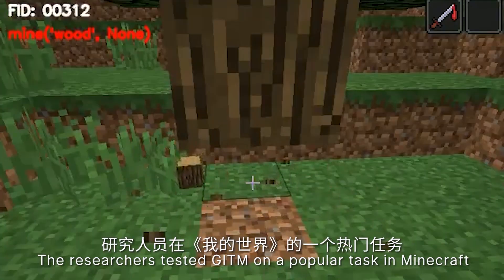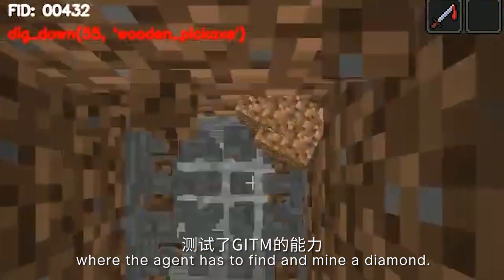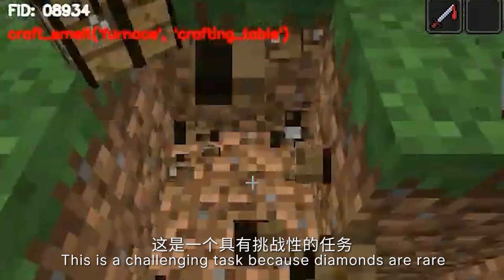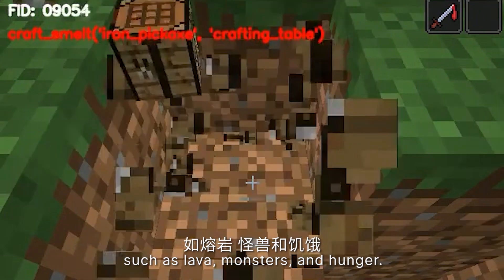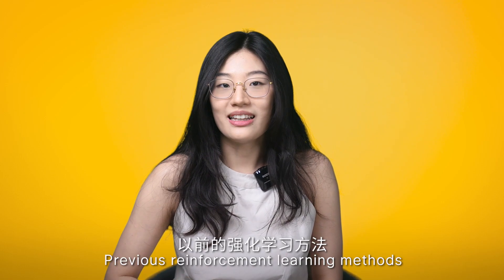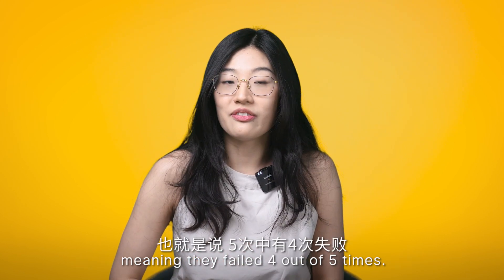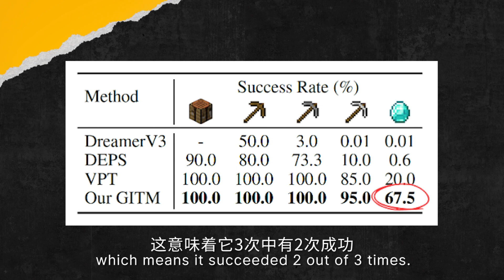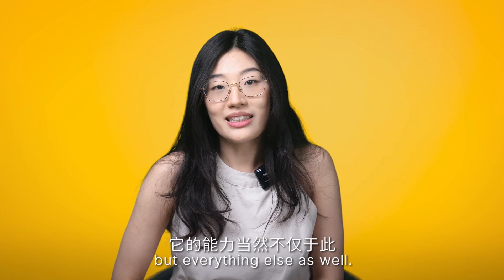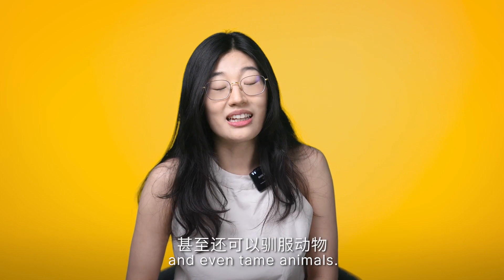The researchers tested GITM on a popular task in Minecraft called Obtain Diamond, where the agent has to find and mine a diamond. This is a challenging task because diamonds are rare and deep in the ground, and the agent has to survive various dangers such as lava, monsters, and hunger. Previous reinforcement learning methods only achieved a success rate of around 20%, meaning they failed 4 out of 5 times. GITM, on the other hand, achieved a 67.5% success rate, succeeding 2 out of 3 times. And not just diamonds — it can craft tools, weapons, and armour, build shelters and farms, and even tame animals.